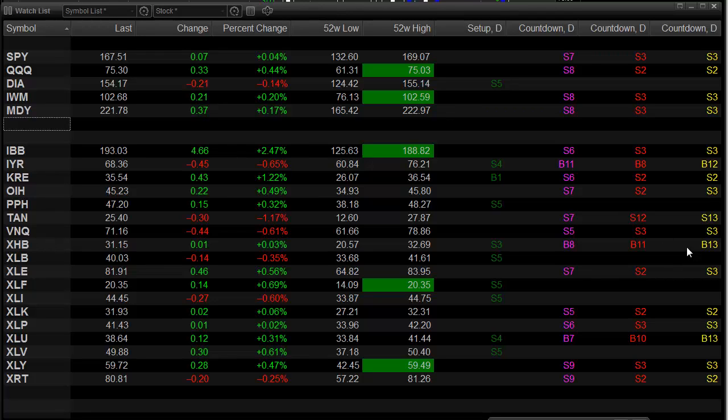Elsewhere, the XHB building stocks have definitely gotten beat up in the basic materials and whatnot, so definitely keep an eye on this — we're getting close to some decent signals here as well. Similar situation in the XLU: we're already at a buy 13 and we're really close, only 10 days down now into the countdown. So definitely a couple of things to be aware of for next week — keep on top of those charts with your Seeker and Comer counts.